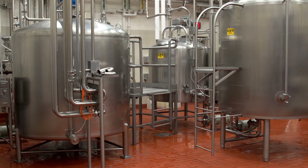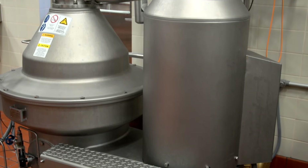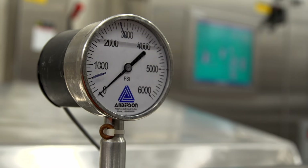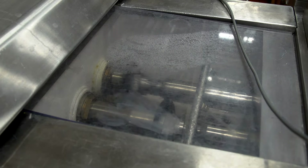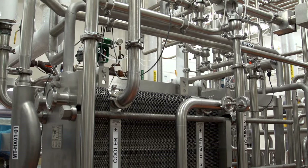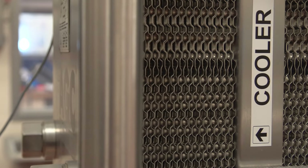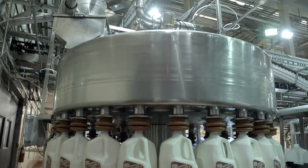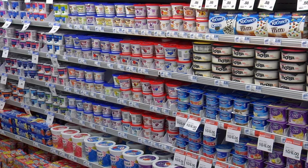Three important processes occur at the plant. Standardization creates whole, 2%, 1%, and skim milk by adjusting the amount of milk fat. Homogenization prevents cream from separating from the milk, and vitamins A and D are added at this point. Pasteurization rapidly heats the milk to kill bacteria and then quickly cools it back so that no additional bacteria grow. Finally, the milk is ready for packaging and then sent to the store or to a food production plant where cheese, yogurt, and other dairy products are produced.